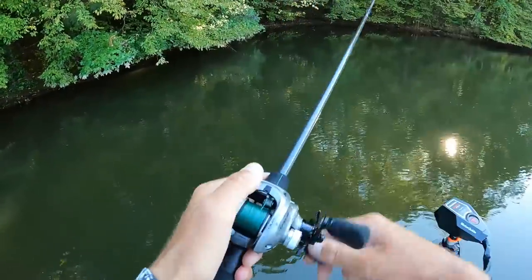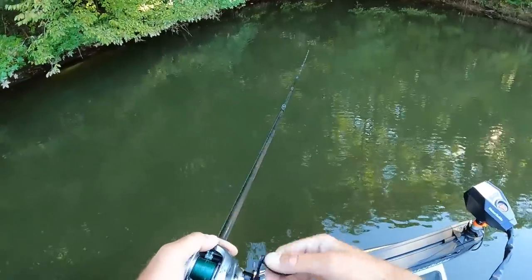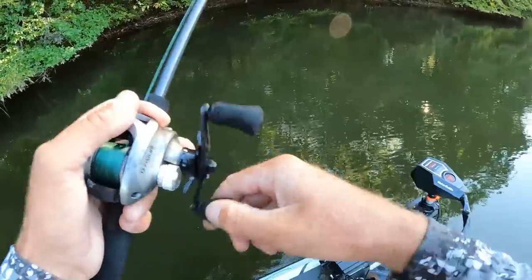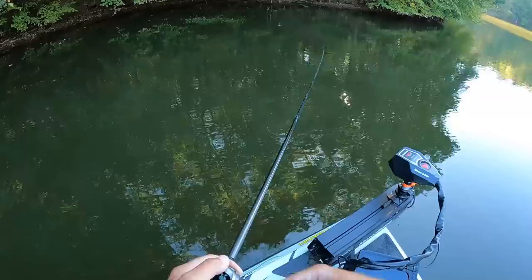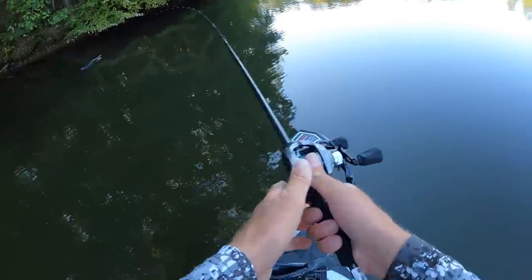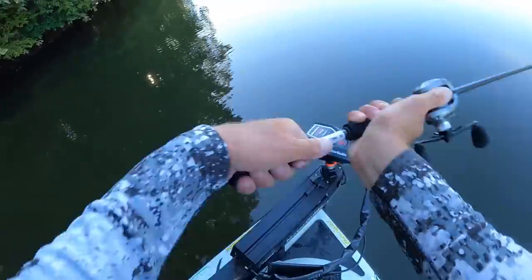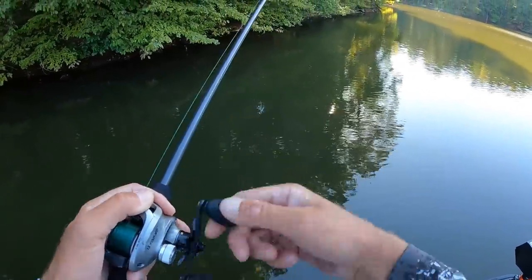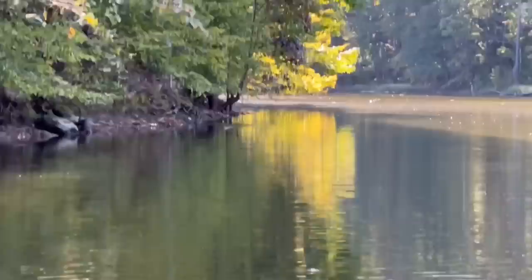I'm sure by now y'all have noticed the blacked-out rod with nothing on it. Pretty simple — it's a sample rod, kind of like a prototype. It's just a test to make sure the actions and powers are good. Every few years, Thirteen Fishing picks a lineup of rods to revamp — every two years every lineup gets kind of revamped. So this is going to be a newer version of a lineup that already exists. I don't want to say which one just yet, but this is a 7.2 with a pretty soft tip, which I really like for buzzbait on braid.